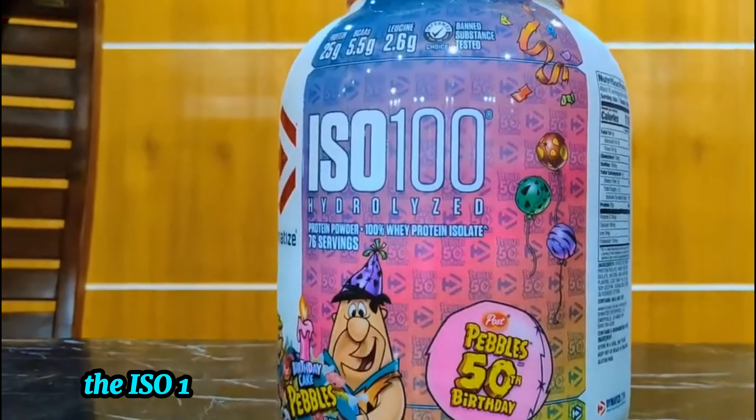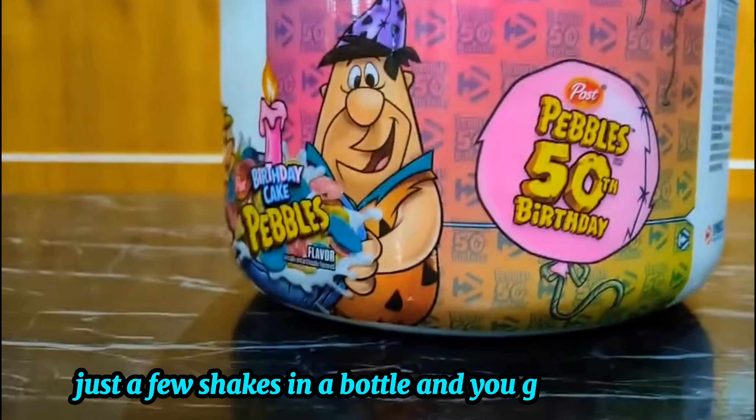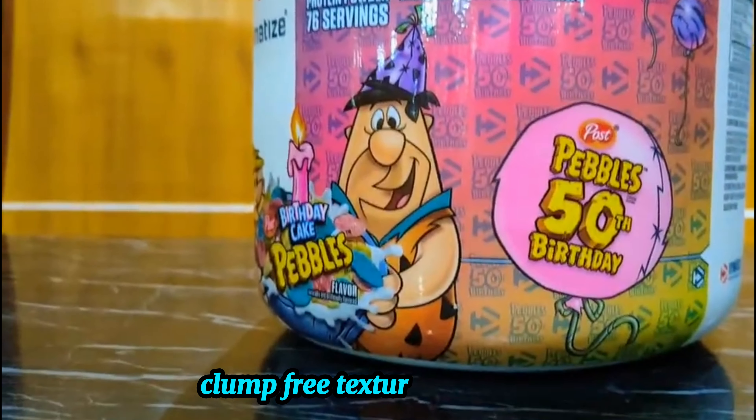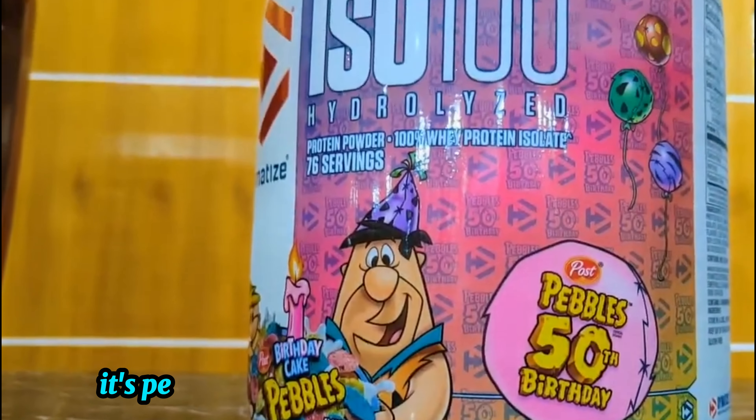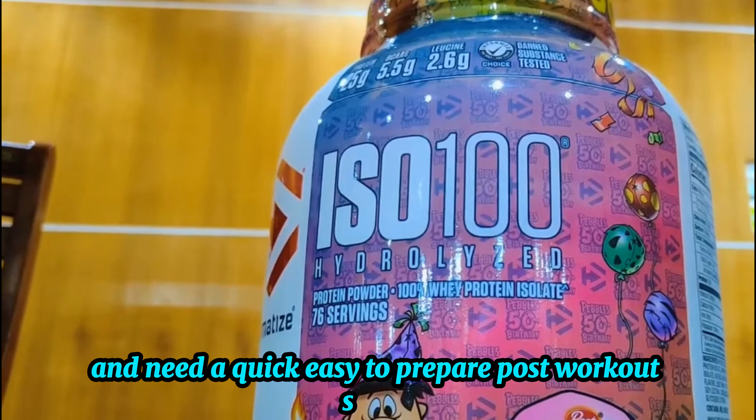The ISO 100 mixes effortlessly with water or milk. Just a few shakes in a bottle and you get a smooth, clump-free texture every time. It's perfect for those who are always on the go and need a quick, easy-to-prepare post-workout shake.